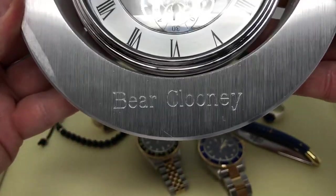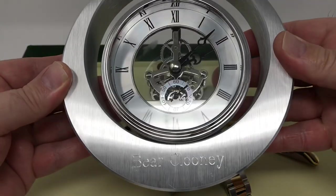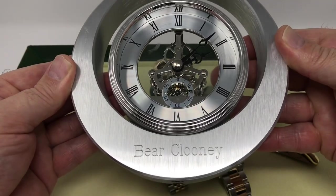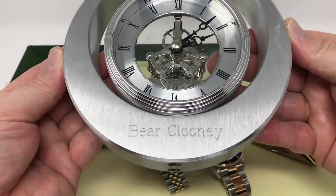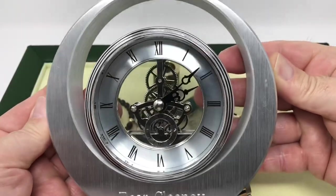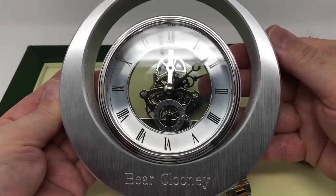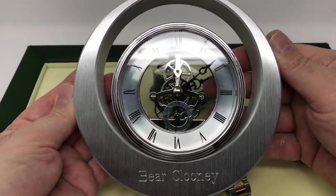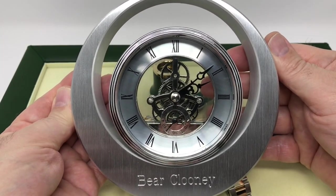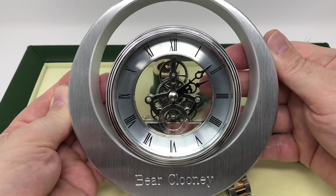And here we have something very special. This was Bunny Clooney's gift to Bear Clooney for his birthday. Bunny Clooney is truly awesome, and she knows how to appreciate and understand Bear Clooney's love for horology. I love this clock. It's a beautiful combination of modern and classic. It has Bear Clooney's name engraved on it. And it just shows how Bunny Clooney has a special place in her heart for my passion and my love for horology and watches. Thank you so much, Bunny Clooney, for this beautiful gift.